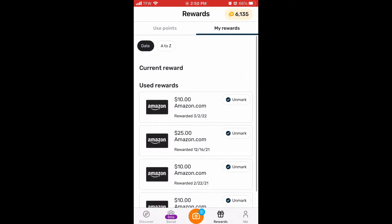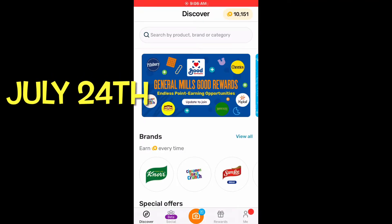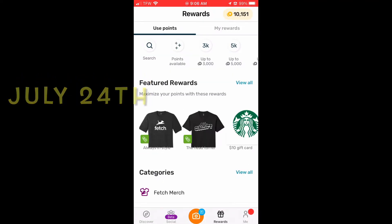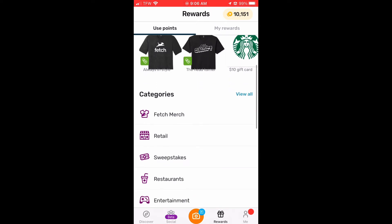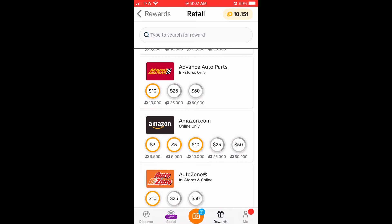It's showing some of the ones I've already redeemed — the ones down below are the ones I redeemed. Then just the other day I did get it up to ten dollars, so I was showing how I went down to click on it.